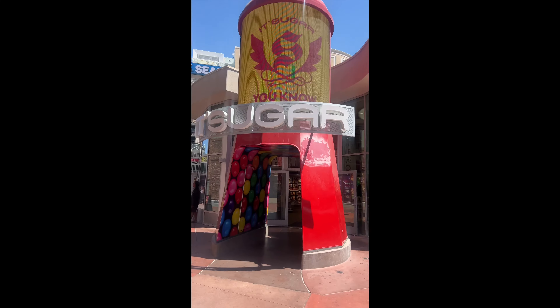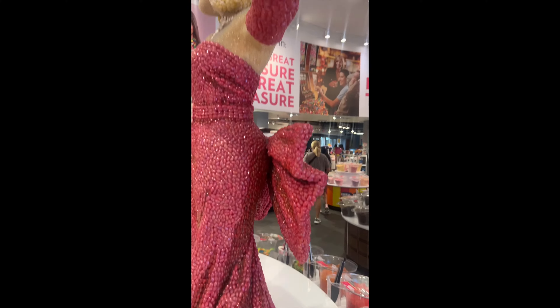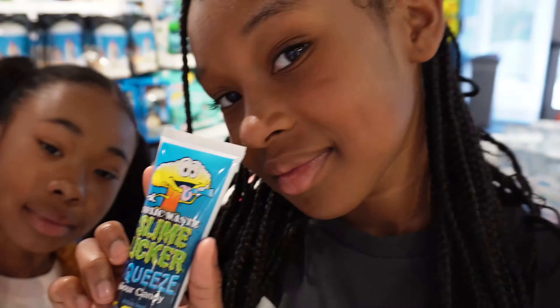We were walking past this candy store and Cora and Safari begged us to take them inside. They ended up getting one treat — we don't usually let them get candy but we thought why not.